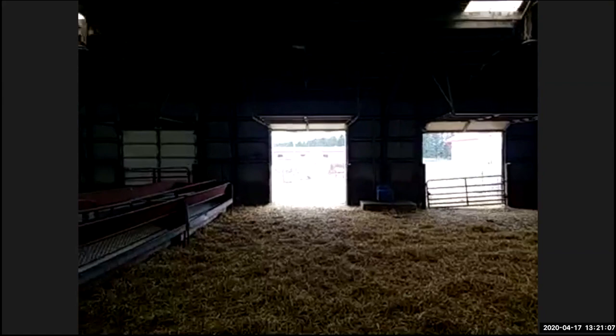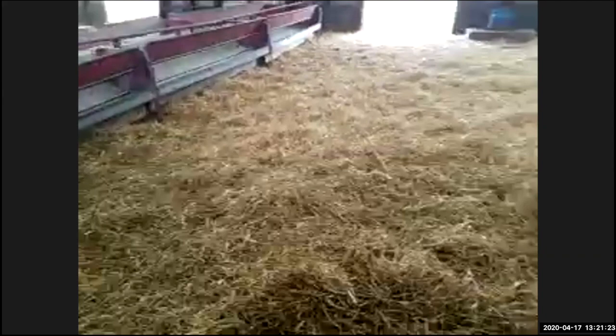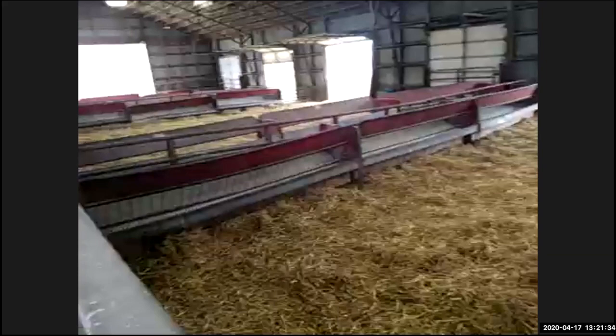We lamb in January in this barn. We bring the ewes in in December, put them in this barn, bring them in at night, shut the doors down. You can see it's got lots of bright, clean, fresh straw — we just cleaned this barn out last week and started over fresh. We add more straw as needed to keep it dry and clean. It actually raises the temperature in this barn by about 10 to 15 degrees when all those ewes come in and the doors are shut at night. So it's a nice area for the lambs to be born, even in the cold of January.